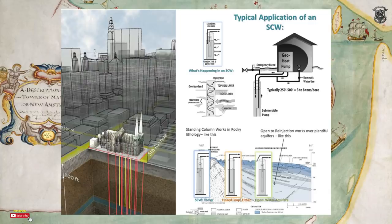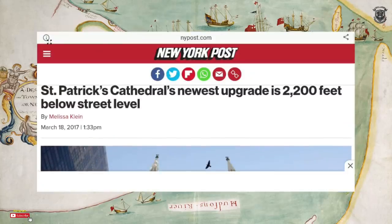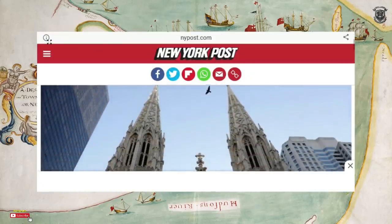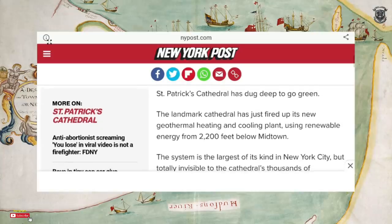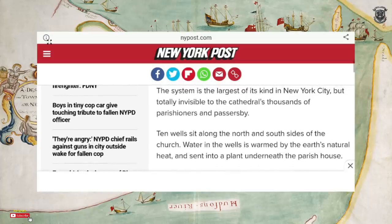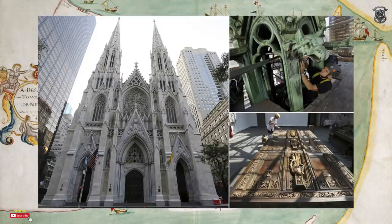The newest upgrade is 2,200 feet below the cathedral. St. Patrick's Cathedral has dug deep to go green — the landmark has fired up its new geothermal heating and cooling plant using renewable energy from 2,200 feet below ground. The system is the largest of its kind in New York City, totally invisible to the cathedral's thousands of parishioners. Ten wells sit along the north side of the church; water in the wells is warmed by the earth's natural heat and sent into the plant underneath the parish house.